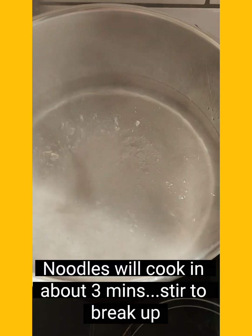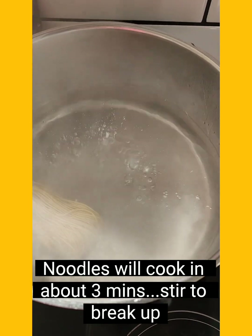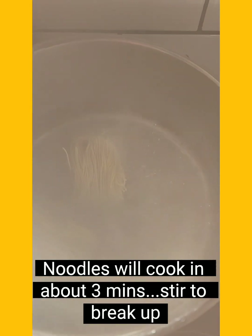I've got a pot of hot boiling water here and I'm going to throw in my noodles. These won't take long to cook — probably about three or four minutes — so you need to keep an eye on them.